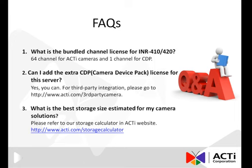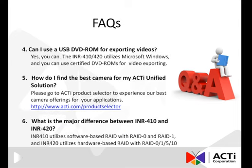For third-party integration, refer to the third-party camera validator on the ACTI website. In addition to the validator, our website also provides many other project planner tools, such as the storage calculator, which helps the user estimate the best storage size for their camera solution. Also, since the INR 410-420 utilizes Microsoft Windows, you can use certified DVD-ROMs to export your videos. To find the best camera for your ACTI unified solution, please go to the ACTI product selector to experience our best camera offerings for your applications.